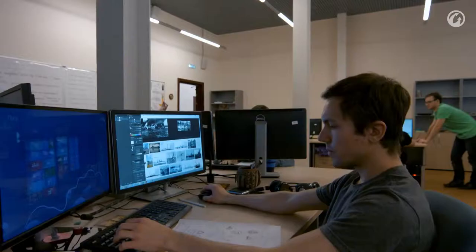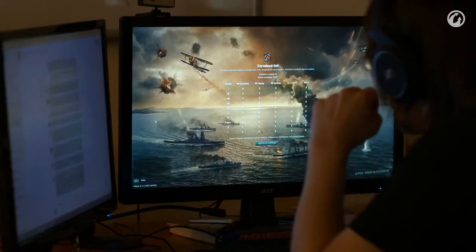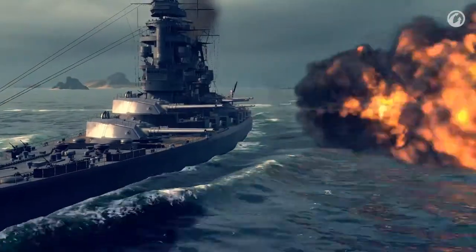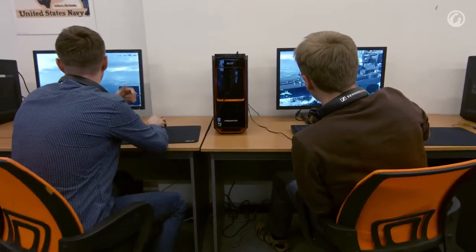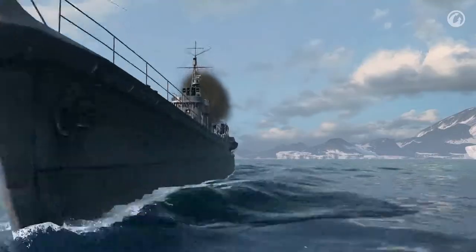To understand and experience the playstyle of Japanese warships firsthand, you should begin with training battles and try out all of the ship classes — destroyers, cruisers, powerful battleships, and aircraft carriers. As soon as you get the hang of the overall approach, you can settle on the Japanese ship class that suits you best.